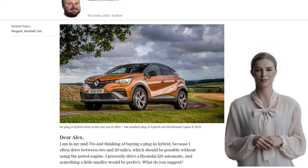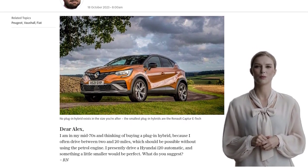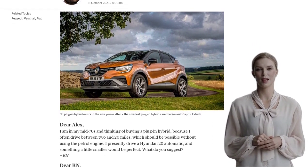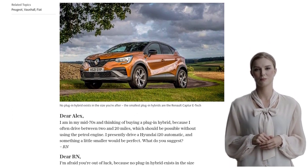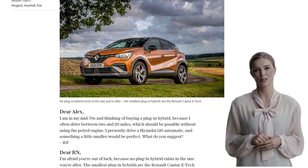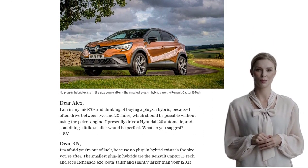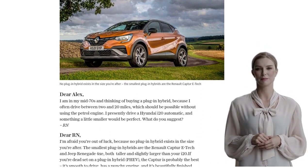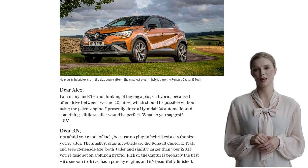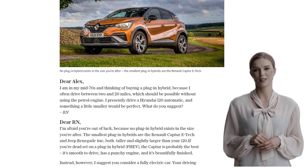Alex suggests considering a fully electric car instead. Your driving style, with trips ranging from 2 to 20 miles, is perfect for an EV. Even the shortest-range EVs on the market can handle these shorter trips easily. Plus, if you have a place to charge up at home, it'll make your life with an EV much easier. Now, we know the charging infrastructure in the UK isn't perfect, but since you're interested in a plug-in hybrid, we assume you have access to home charging.